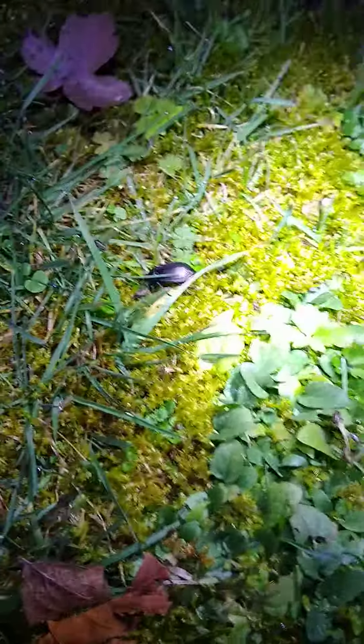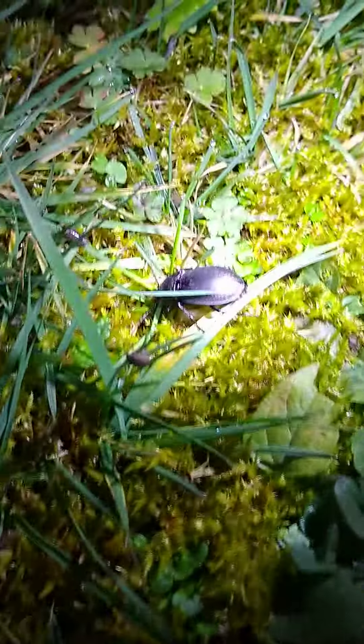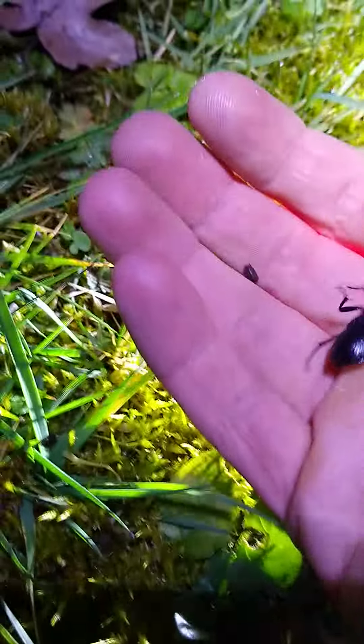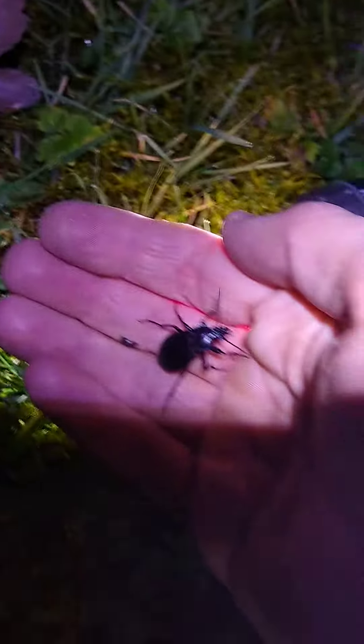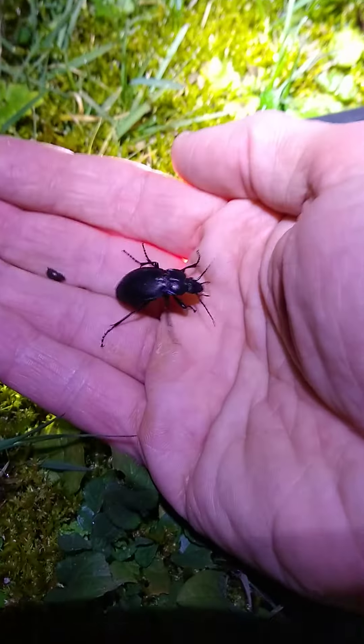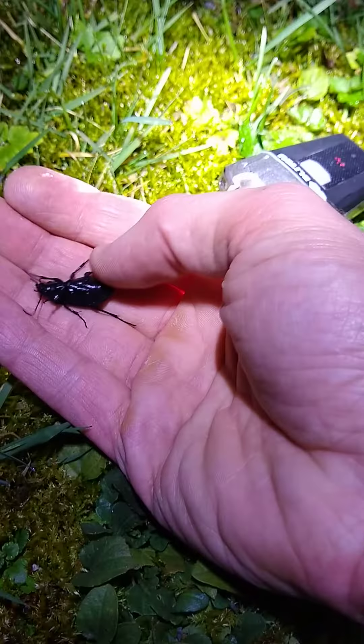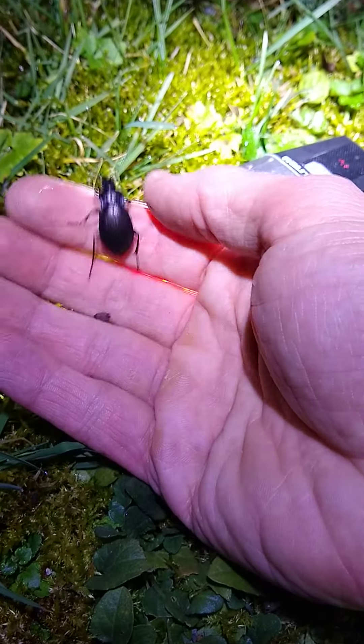In the night, out comes the beetles. This is a big beetle. You can see his shiny, his little bit of iridescent blue on him. I don't know what kind of beetle he is, but he is a big one.